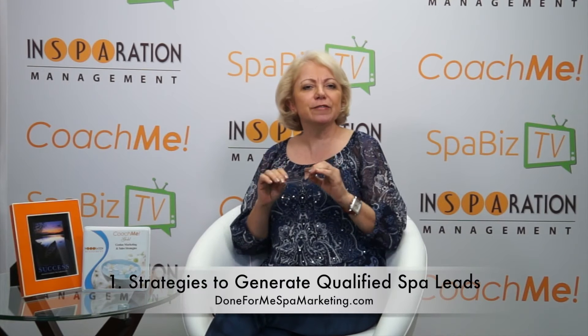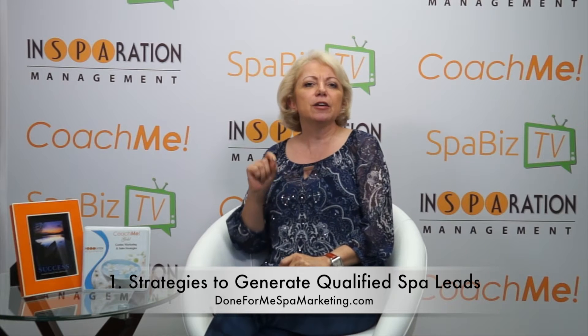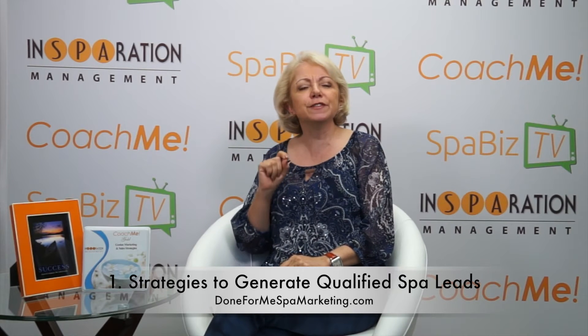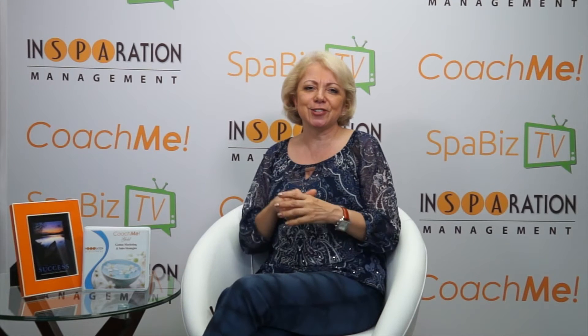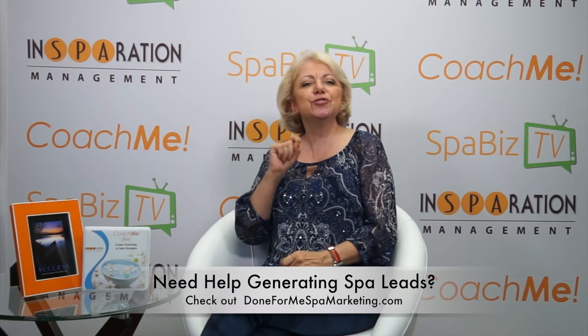First, you must have strategies to generate qualified spa leads and prospects. A focus on generating leads is often a missing strategy. I asked this question during the Leap Ahead seminar: what is your lead generation strategy? Most spa owners don't have a solid answer. So the first step of a sales process is to know how many leads you need to generate per month and how many of those you can convert into a first-time visitor. You must know these numbers.